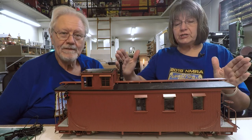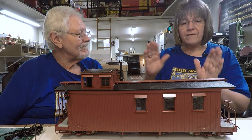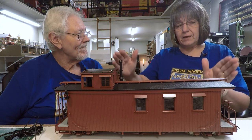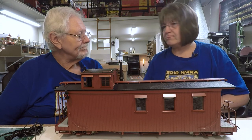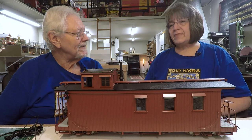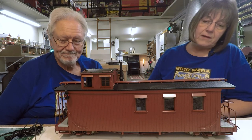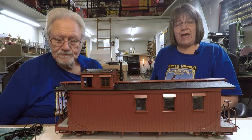I would actually like to have one — you talk about your she shed. I would actually like to get a shed built like a caboose and just have it as my little private getaway. It would be easily done. I'm not quite sure where we'd put it, but that's the only thing holding me back. I'd love to have a little caboose as a cabin getaway.